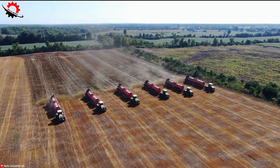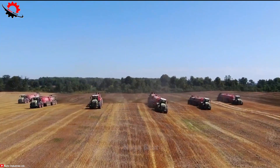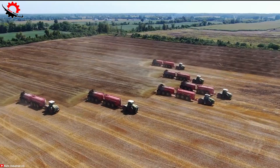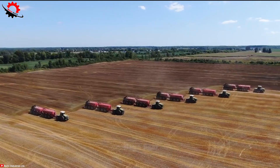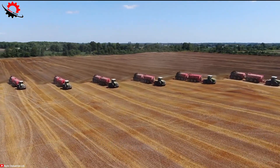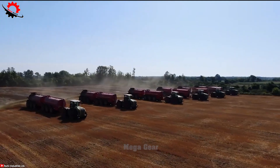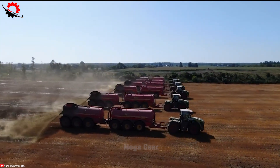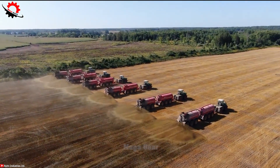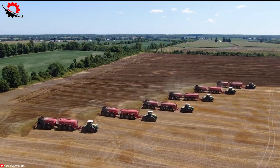The Nun 15,000 Quad Steer with the Class Cerion tractor is a formidable duo designed for efficient manure application in agriculture, offering an impressive 15,000-gallon capacity. Its innovative four-wheel steering system enhances manoeuvrability and flotation, even in challenging field conditions, making it easier to distribute manure precisely where it's needed.